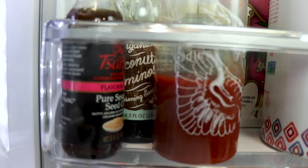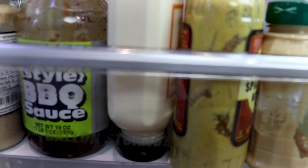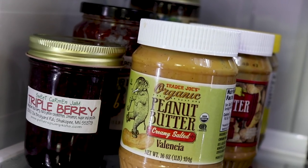You want to group things that have similar categories together. You'll see I have my Asian sauces grouped together, my burger and sandwich fixins, and then also our PB&J shelf.